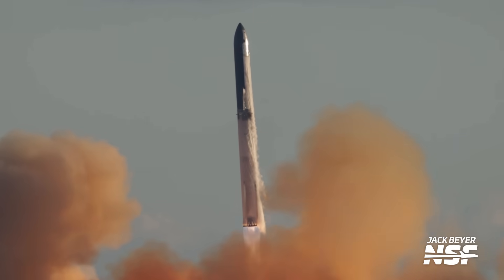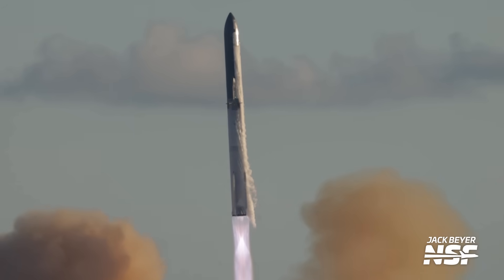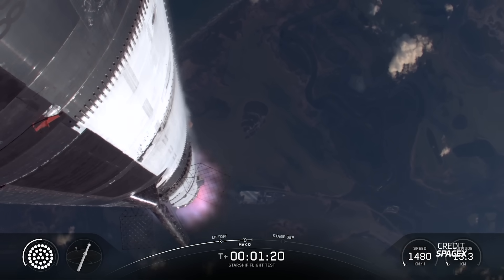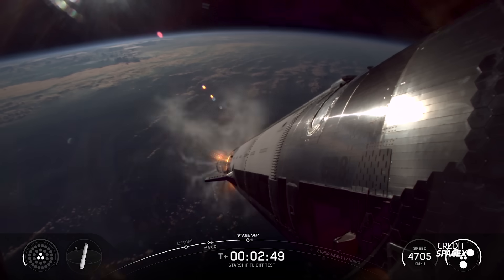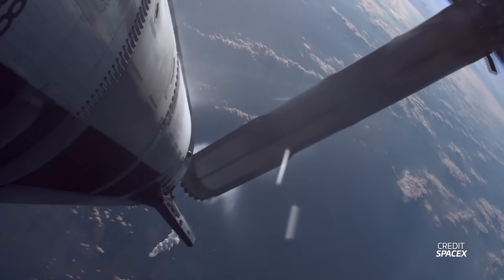For a final time we were treated to a beautiful sunset liftoff, a little ways into the window but not holding for too long. Starship reached hot staging without any issues whatsoever. All 33 Raptor engines on the Booster were firing for the entirety of the ascent burn. We then saw all six Raptors igniting on Ship 38.